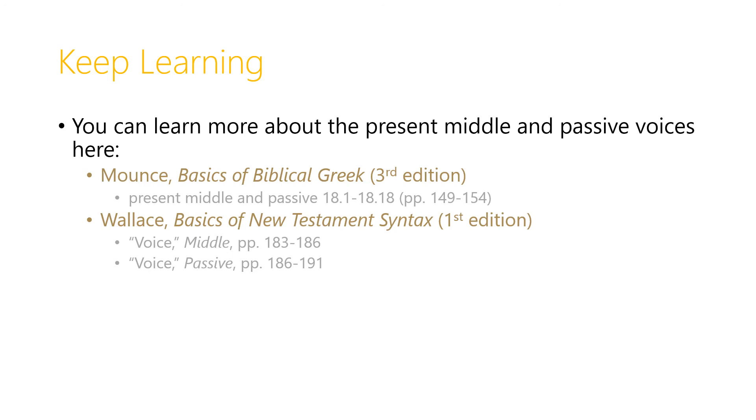You can learn more about the present middle and passive voices in Mounce's Basics of Biblical Greek — in the third edition the section and page numbers have been provided — and in Wallace's Basics of New Testament Syntax, with page numbers given for the first edition.